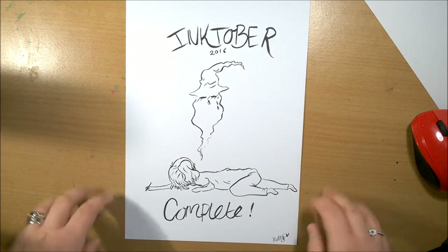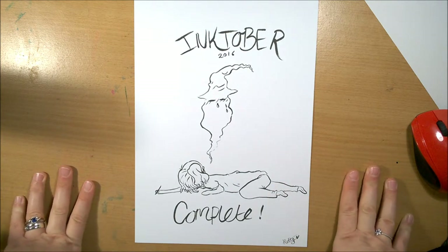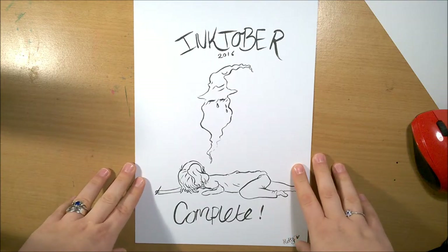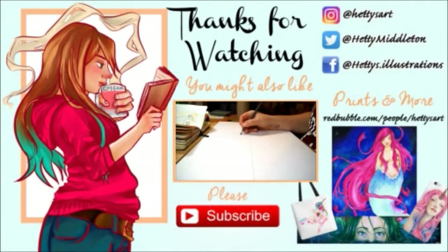I hope you enjoyed all of my Inktober drawings, and thank you for putting up with watching them all slowly coming together. Thank you for watching, please like and subscribe, and I'll see you in my next video.